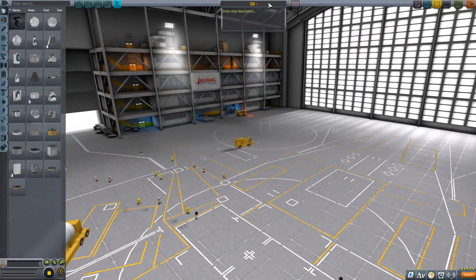Hello everybody and welcome to my channel. Today I'm going to be building the SR-91 Aurora in Kerbal Space Program.